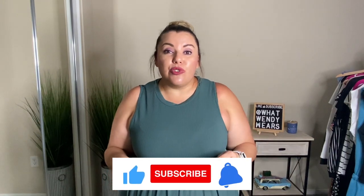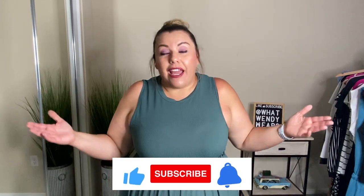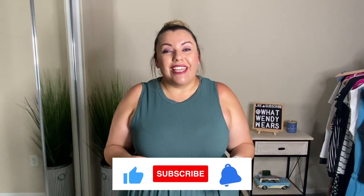If you like videos like this, please hit the like, subscribe, and the notification bell because new videos do come out weekly. I have a lot of favorite outfits that you are going to like, so let's go ahead and get started with the first thing.